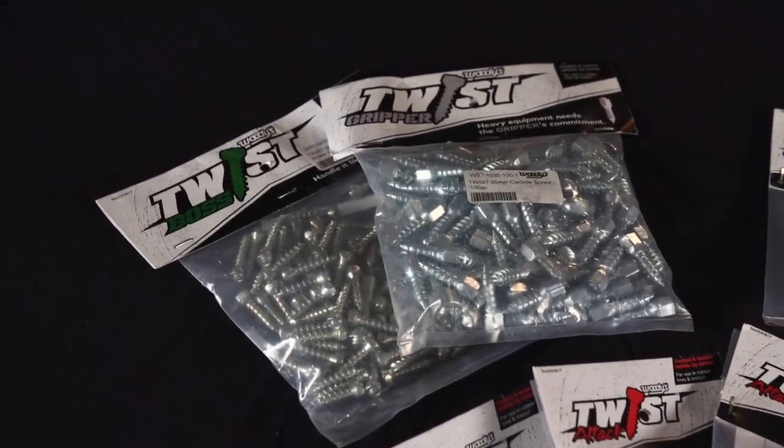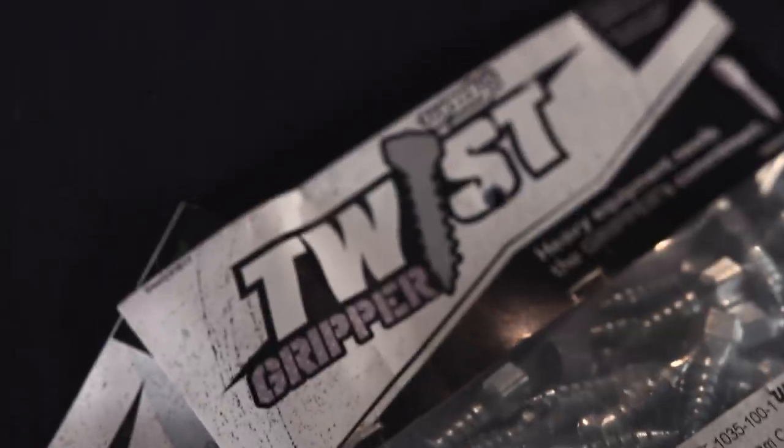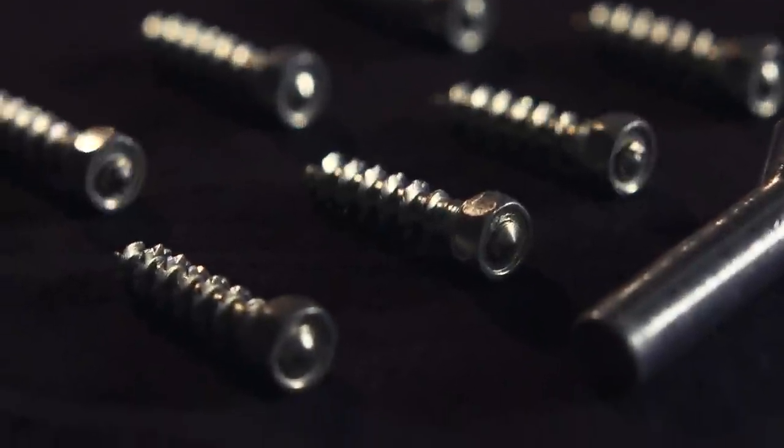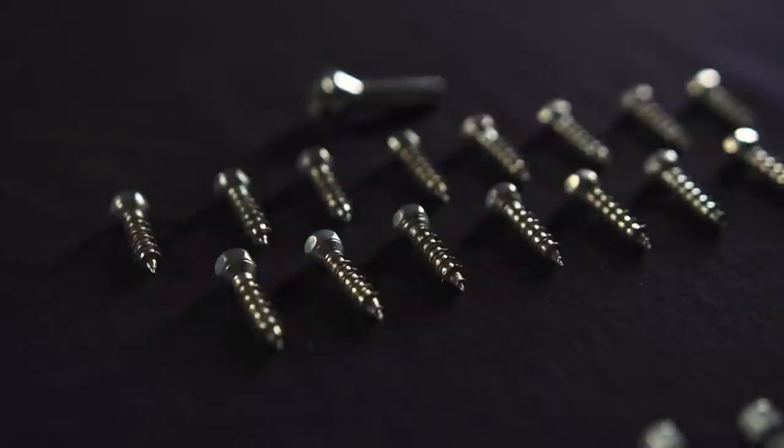Moving up to a more industrial application, the Boss 30mm and Gripper 33mm are beefy screws targeted at more industrial applications such as skid steers, backhoes, or farm tractors. But no matter what you're looking to use your twist screws in, Woody's has an application that allows you to increase traction quickly and easily.